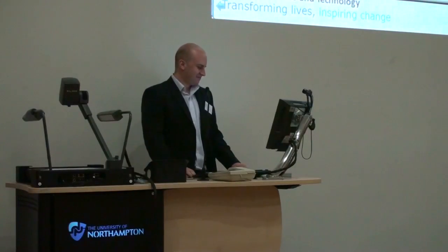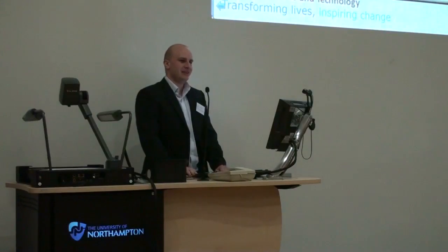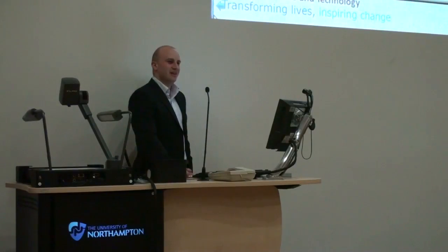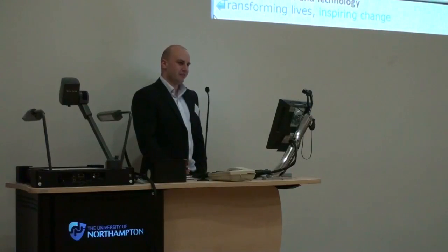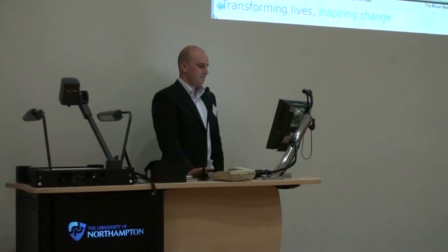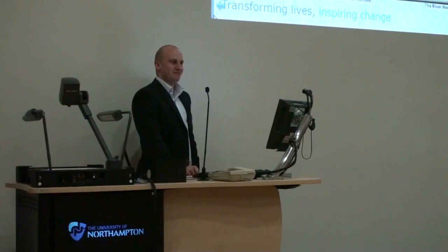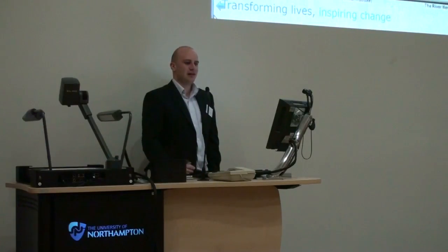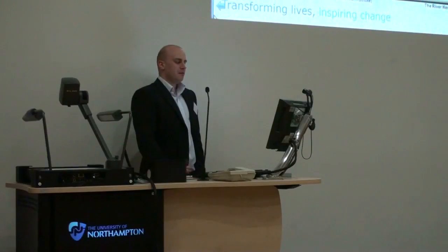I call it the Nene, by the way. I'm a PhD student here at the University of Northampton. I'm going to talk to you today about an aspect of my research, which is chromium from Northampton's old leather industry in our river here. Specifically, what can we learn about the industry in the past by looking at the river, and what can that tell us about the management of tannery waste today?